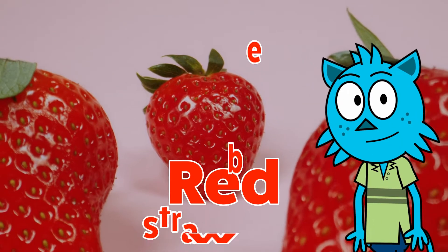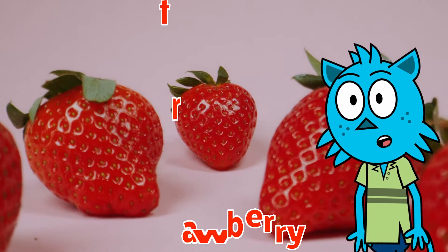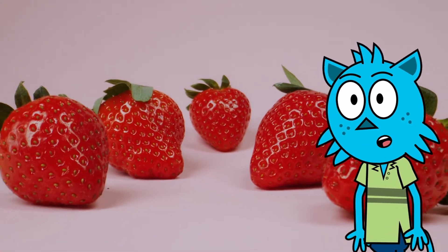These are red strawberries. There are so many strawberries here and they are very sweet to eat. Have you had any strawberries before?